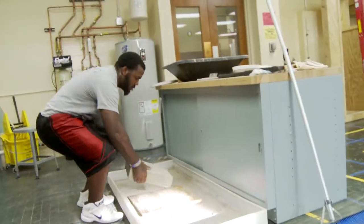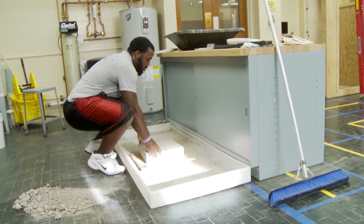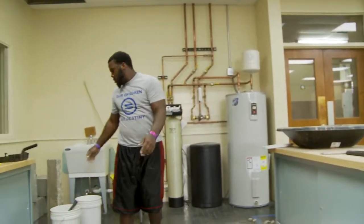Construction trades — I like doing hands-on stuff like that. I'm a hands-on type of guy; I like construction, so I might take a job in construction or welding.